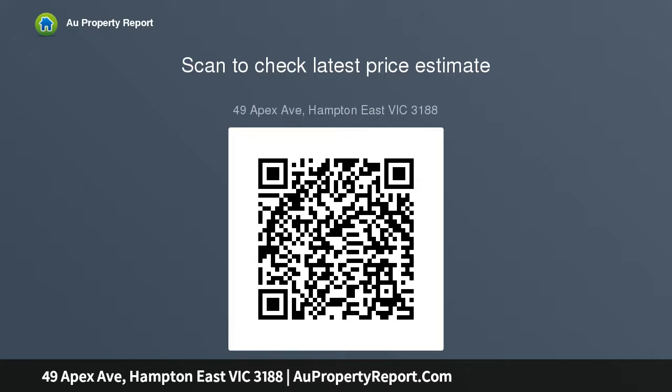All inspections are by private appointment. If you would like any further information, please contact Luke Abbey.